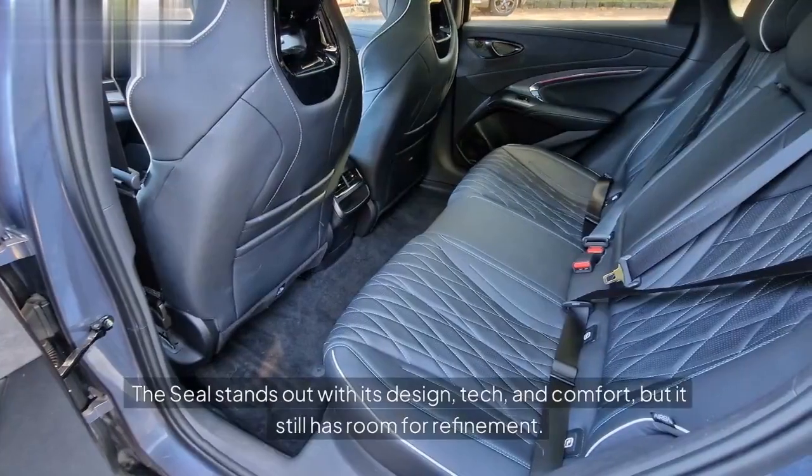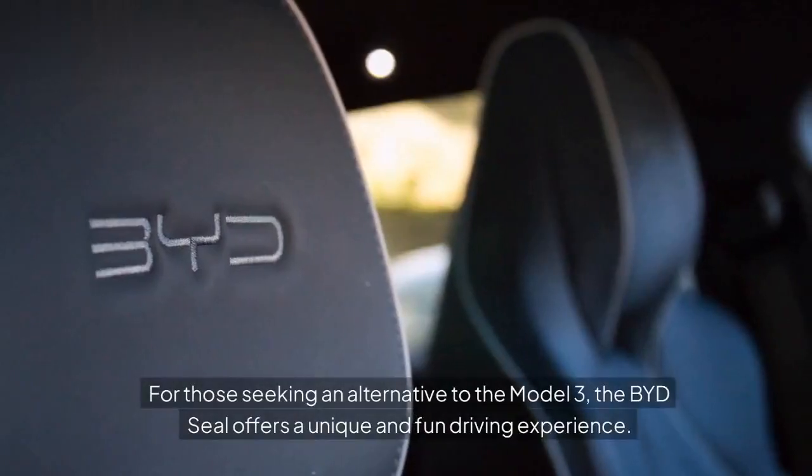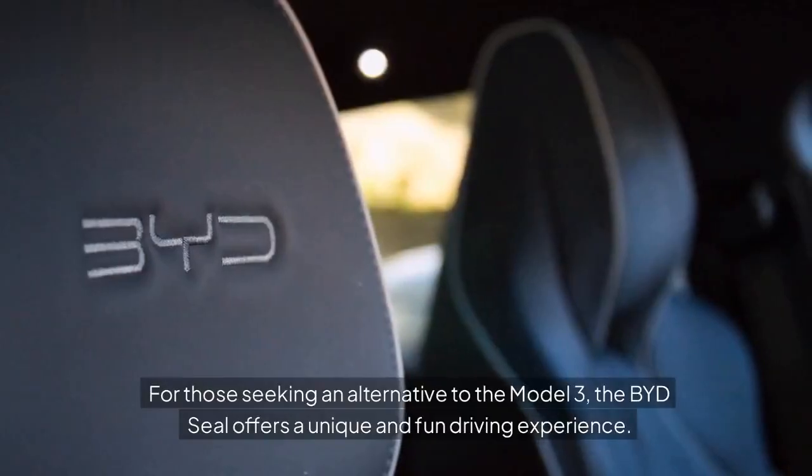The Seal stands out with its design, tech, and comfort, but it still has room for refinement. For those seeking an alternative to the Model 3, the BYD Seal offers a unique and fun driving experience.